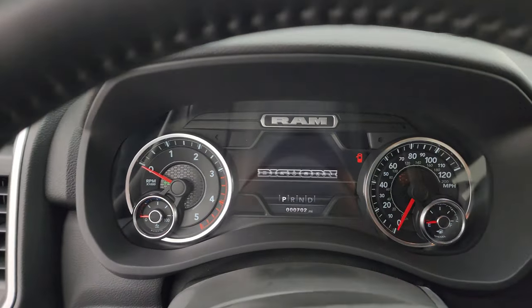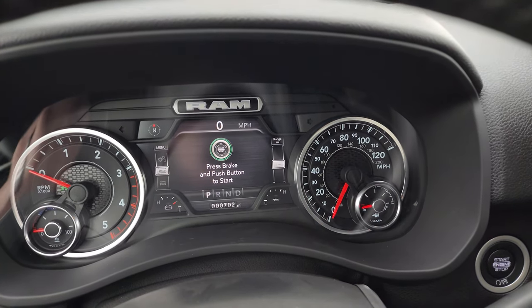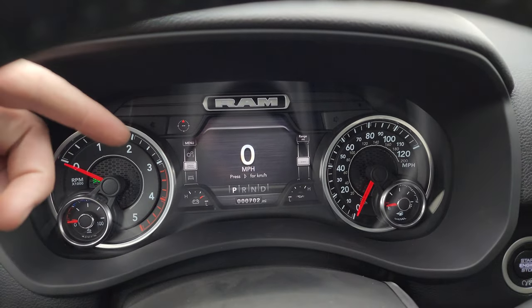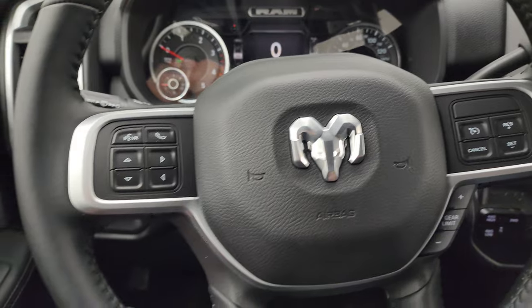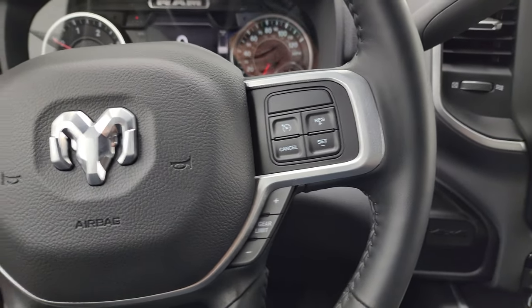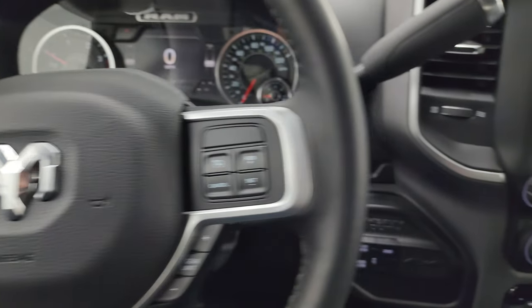You get the 7-inch LCD display and yes, this one only has 702 miles on it. You do get the digital speedometer, compass display, and instrument cluster, which is very nice and clean. It comes with the heated leather-wrapped steering wheel. Cruise controls and the gear selector are on the right, Bluetooth and information center controls are on the left, and audio controls are on the back of the steering wheel.